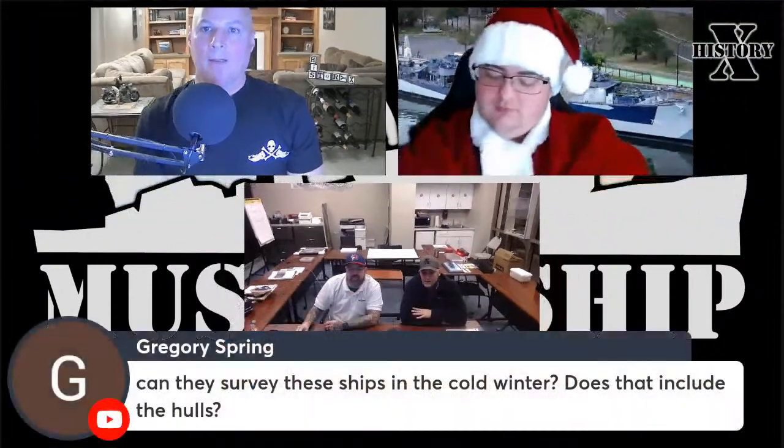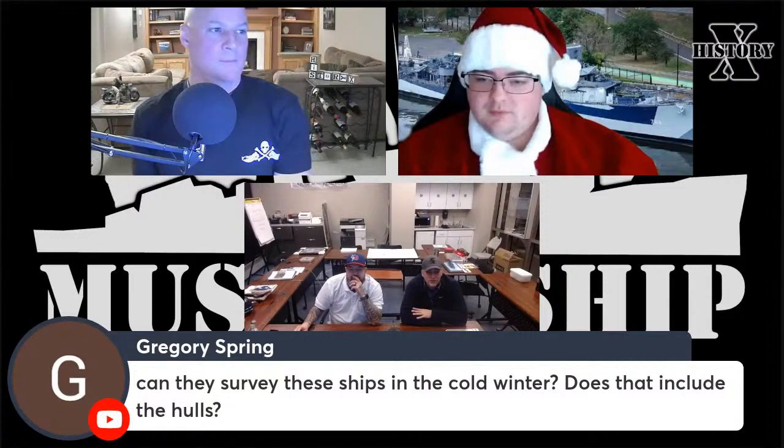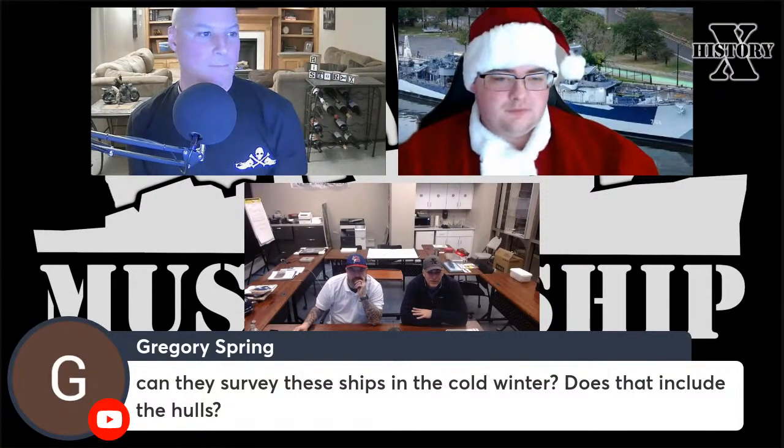I'd also like to say hi to everyone — Kirk, Cam — I've been asking Shane to watch the radar and the forecast through the weekend. Can they survey these ships in the cold winter — does that include the hulls? He's doing an internal survey. It's pretty cold down there, so we're getting the 440-volt heaters set up throughout the Sullivans — it's probably 38 to 40 degrees down there.